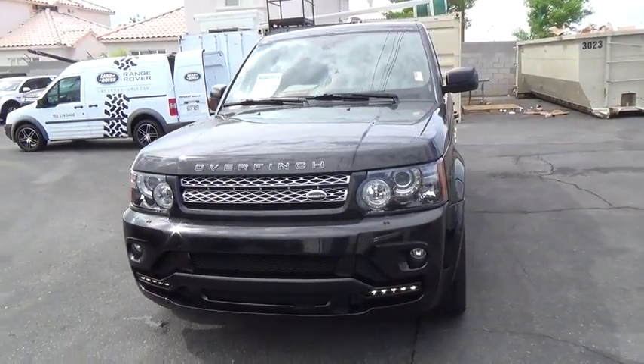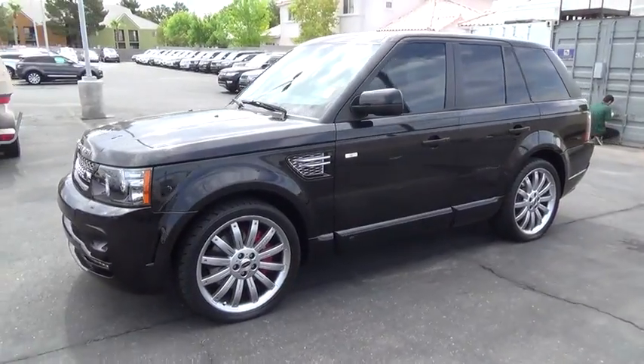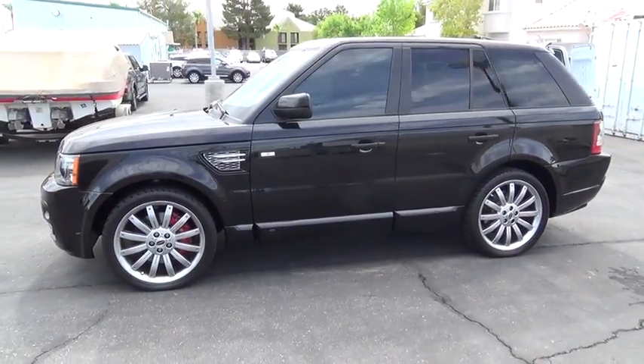The 2013 Range Rover Sport. Powered by intelligence. Brilliance by design. Range Rover Sport is in a class of one.